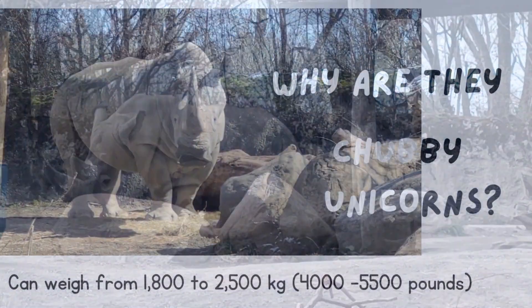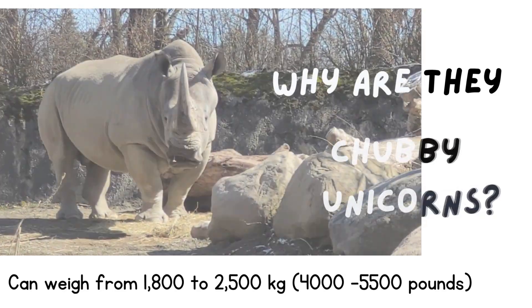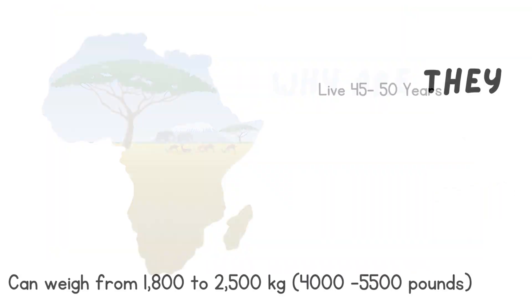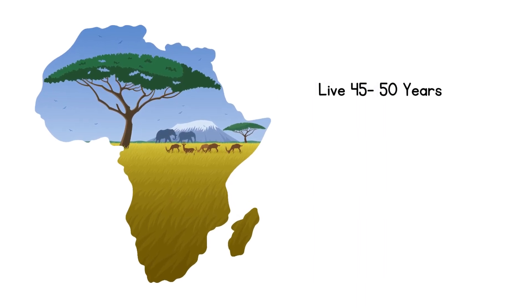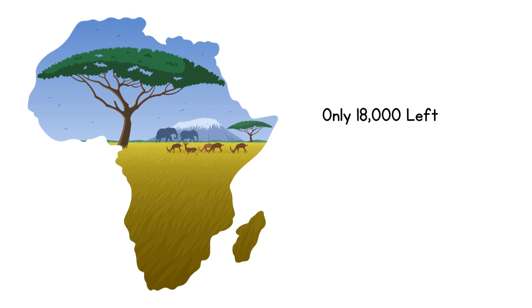Adults can weigh 1,800 to 2,500 kilos. White rhinos can live 45 to 50 years, and there are only about 18,000 still left.